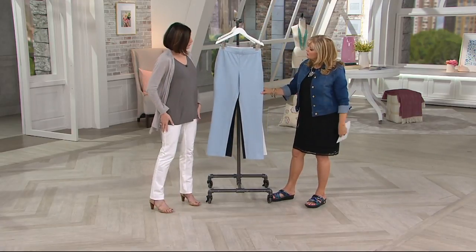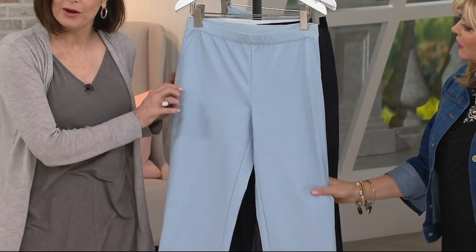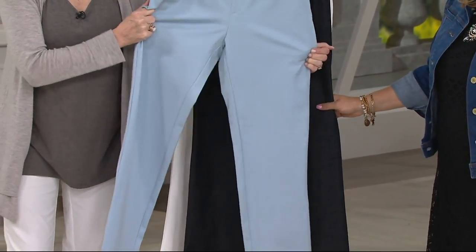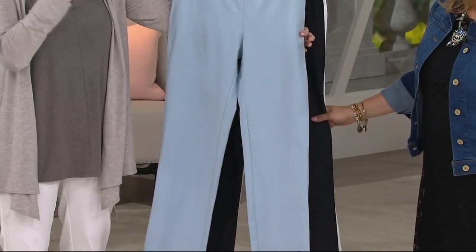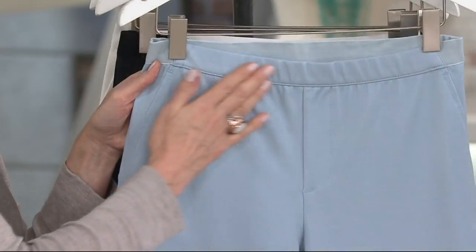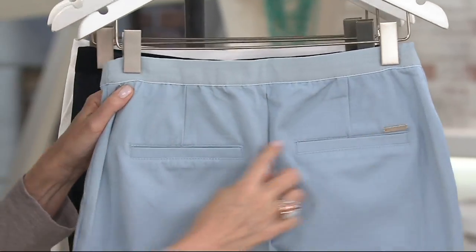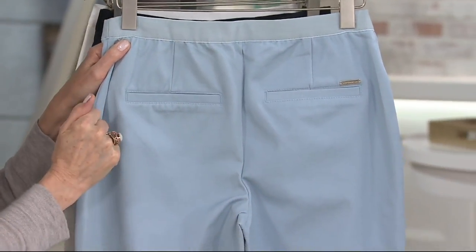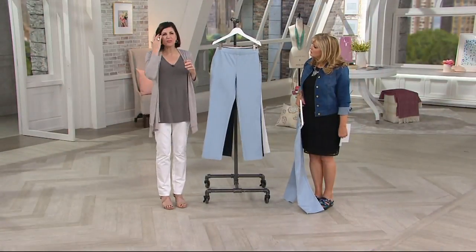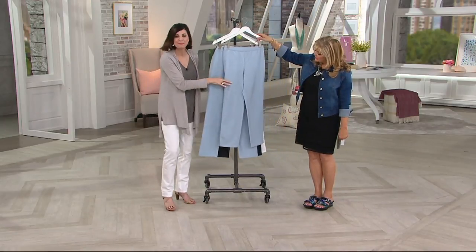The pants sit right below the waist and are a little more fitted — not a relaxed pant — giving you a slim bottom. You can see how it tapers just ever so slightly from the hip down. This leg shape is a trouser style that never goes out of style. There's a faux fly in the front, a flat waistband, and faux pockets in the back that gently lift the booty.